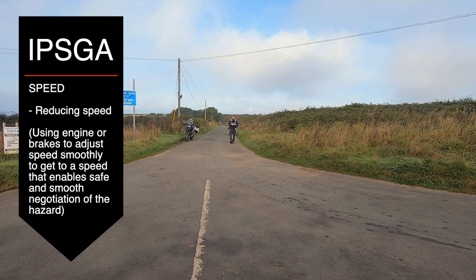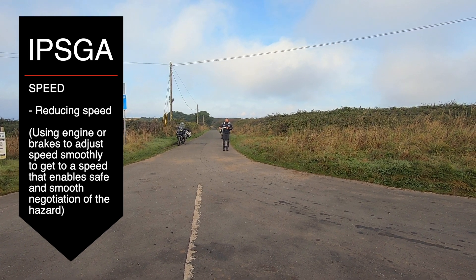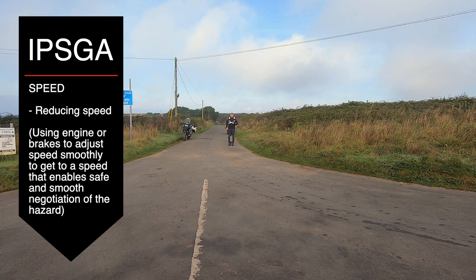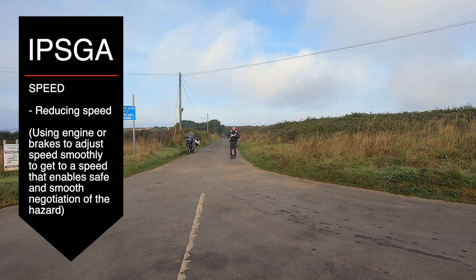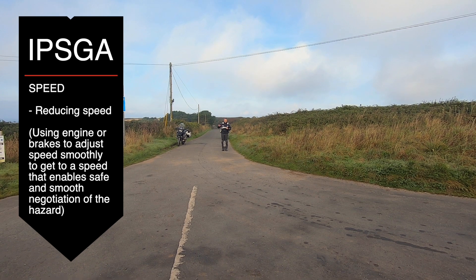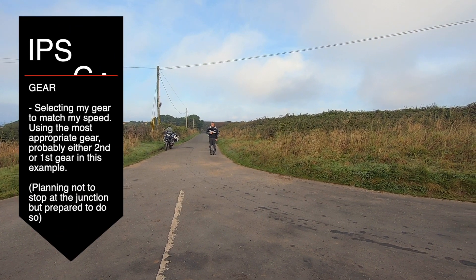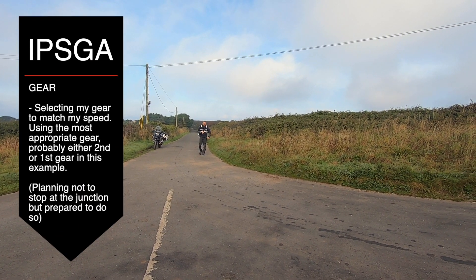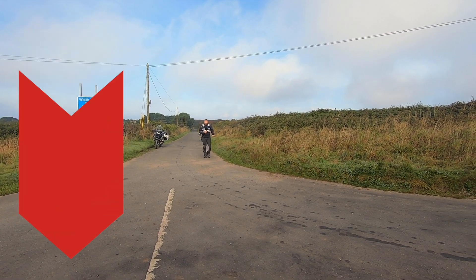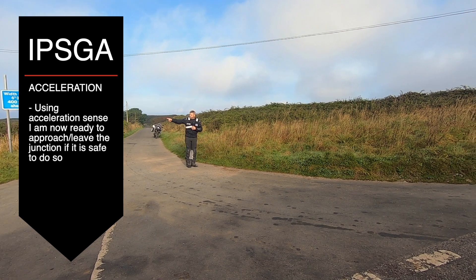I can reduce speed by just throttling off, using engine braking. I wouldn't necessarily use the brakes unless I was coming in quite quickly to the junction, because brakes are for slowing and gears are for going - sometimes people get those mixed up and it throws everything about. So I'm now selecting my gear, which for here would probably be second or first gear. I've got the right speed and the right gear, keeping the throttle on, indicator going.